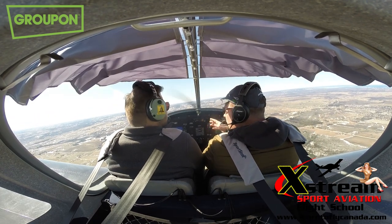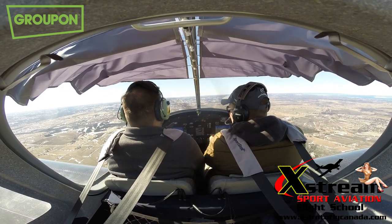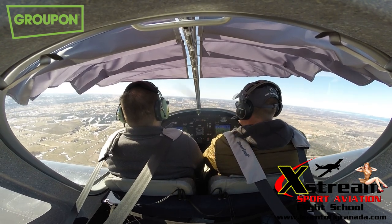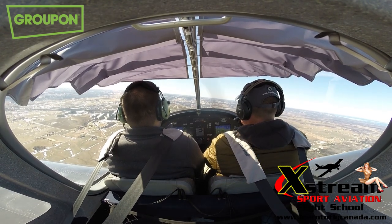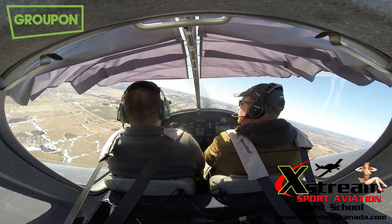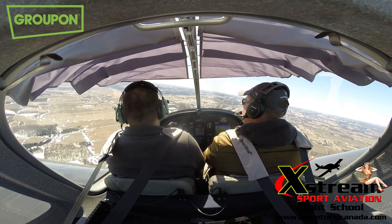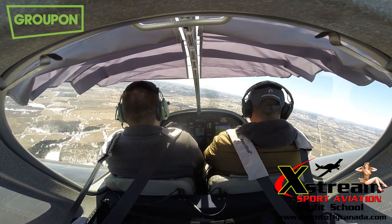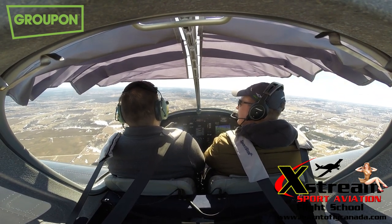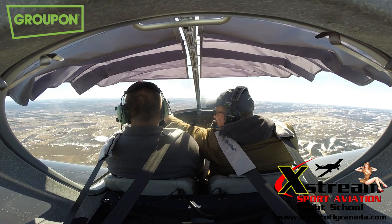Don't be afraid — if you want to turn it a little more aggressively, go for it. As long as you're not slamming it, it can handle it. I can even see the Toronto skyline again with the CN Tower — right, in that direction.